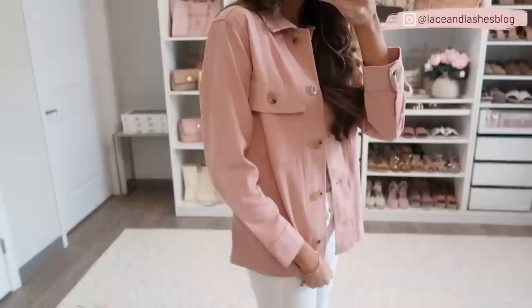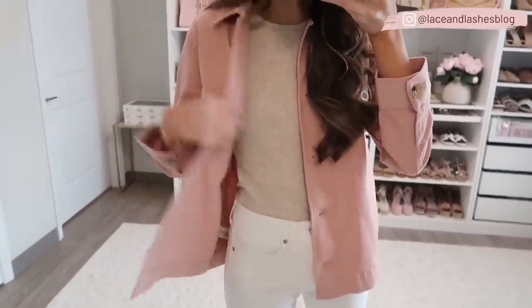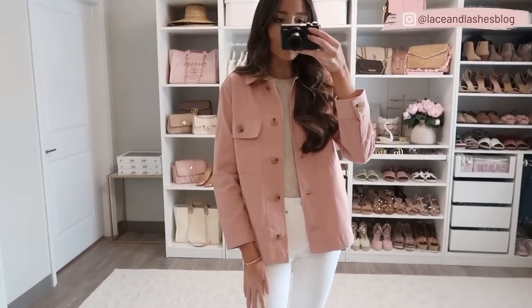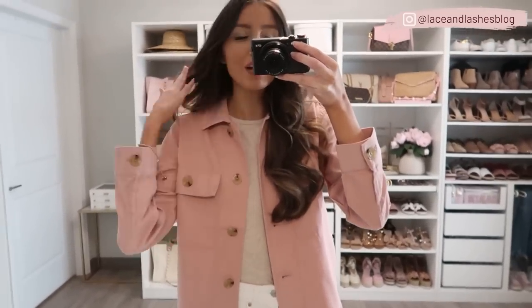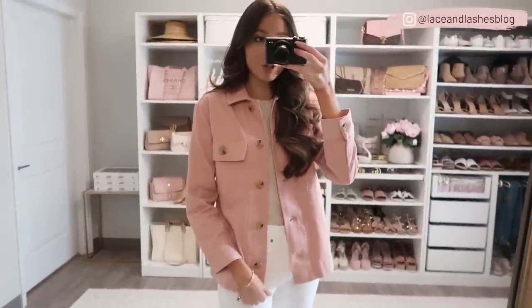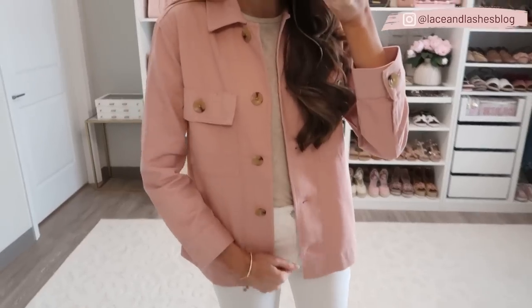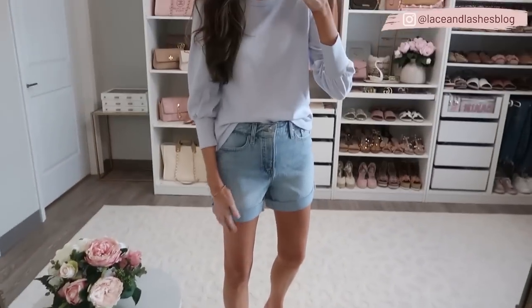The jacket runs true to size and comes in a couple other color options. I love how girly and fun it is — something a little different to switch things up. It's also a great price point because outerwear can tend to be pricier. If you're looking to support the trend without spending too much, this is a great way to do it. Loving how this whole outfit came together!